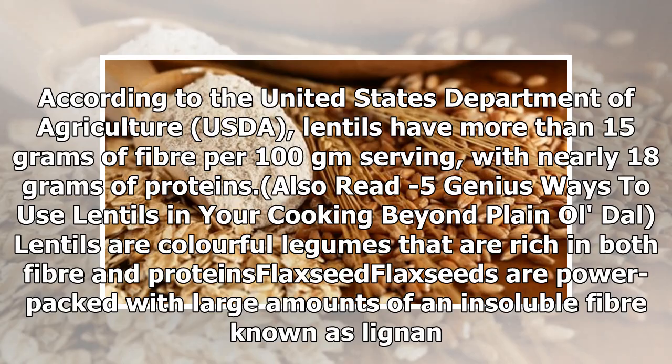According to the United States Department of Agriculture, USDA, lentils have more than 15 grams of fiber per 100 gram serving, with nearly 18 grams of proteins.